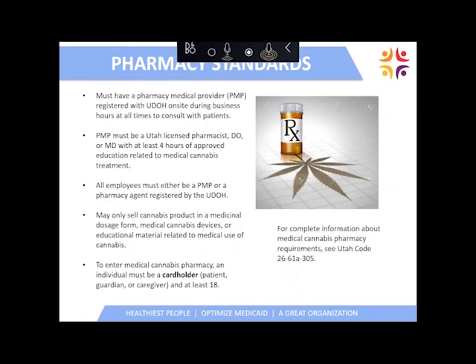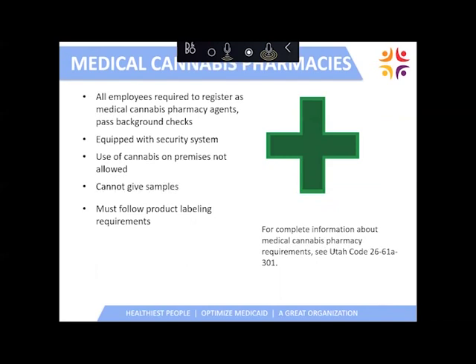All employees at a pharmacy must be registered as pharmacy agents or PMPs with the Department of Health. Medical cannabis pharmacies may only sell medical cannabis products, the devices, and educational materials — so they won't be like your Smiths or Walgreens. In order to enter the pharmacy, you have to be a patient cardholder registered with the Department of Health. Medical cannabis pharmacies will be equipped with a security system. Use of medical cannabis on the premises is not allowed, they cannot give out samples, and they must follow labeling requirements.